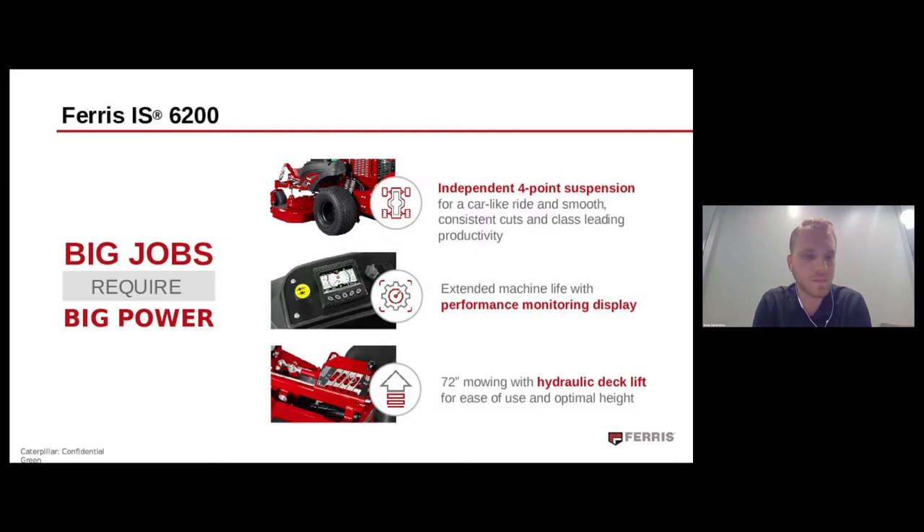Last but not least is the 72-inch ICD mowing deck, engineered to confidently get big jobs done with reinforced construction and a two-belt system to extend component life and reduce downtime. Additionally, with such a big deck it can get pretty heavy, so we integrated a hydraulic deck lift to make height-of-cut adjustments easy when out on the job. All these features come together to make a high-powered, large-scale zero-turn mower crafted for the operator to comfortably get more done in less time.